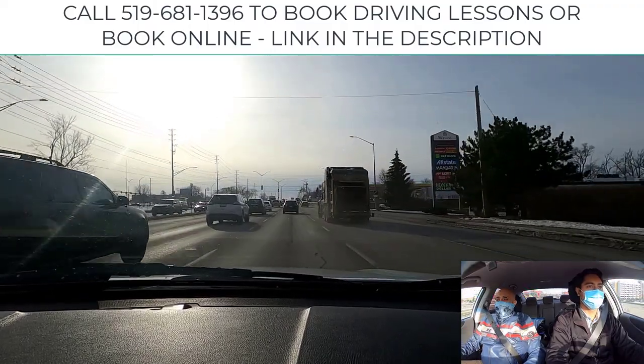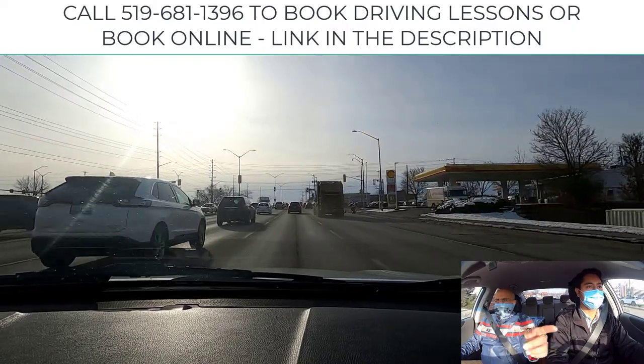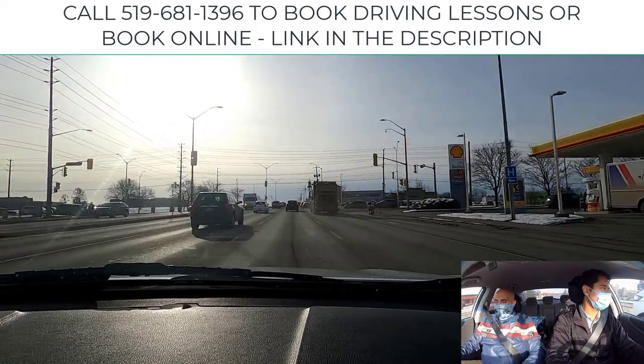We can see the countdown timer is at 20 seconds plus, so we know we're likely good to go. As you approach, glance left and right if you can, if you're comfortable doing so.